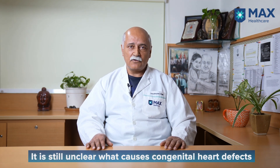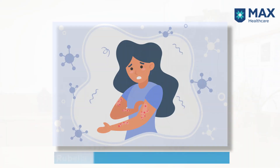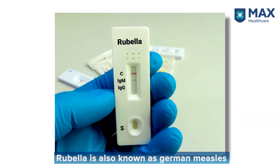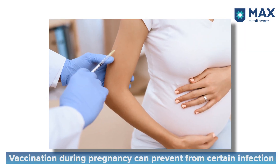Unfortunately, we still do not know the exact causes of congenital heart defects. However, we know that a few conditions can predispose to a higher incidence of CHD during pregnancies. The most common of these are infections during the first trimester — the first three months of pregnancy. The most common of these infections is rubella, more commonly known as German measles. The good thing is that people can be vaccinated against this prior to becoming pregnant.